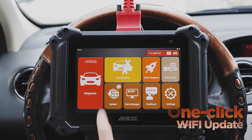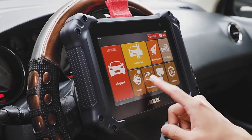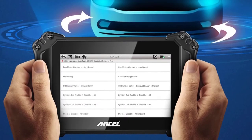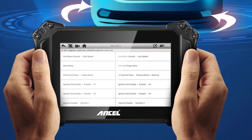This enhanced scan tool supports all OBD2 test modes for 12-volt vehicles, including read and clear fault codes on all systems, freeze frame data, live data streams of multiple sensors in graph and text, O2 monitor test, on-board monitor test, I/M readiness, EVAP test, vehicle information, and DTC lookup.